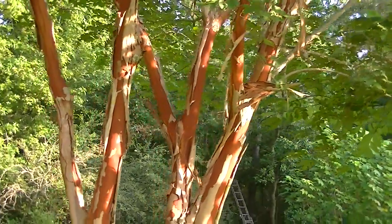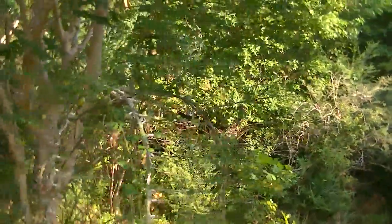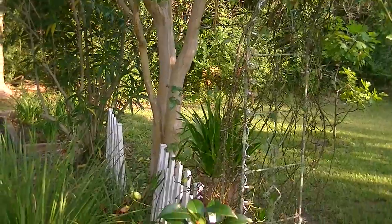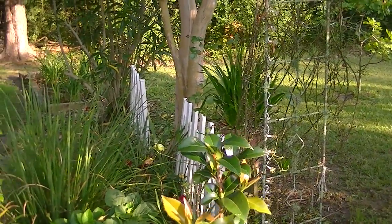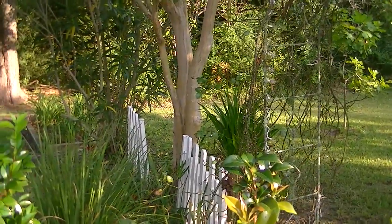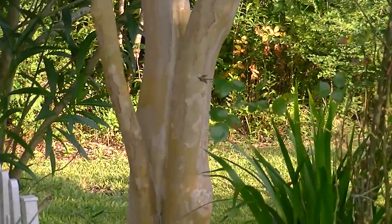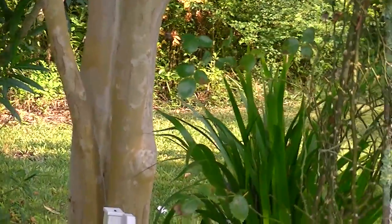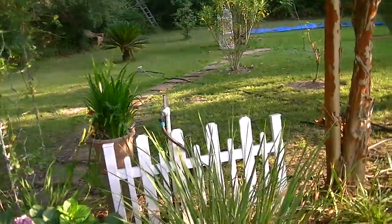Now we have some other crepe myrtles. Like this one over here is a more pink color and it's not blooming at all right now. But its trunk is just not as pretty at all — it's pretty, you know, it's just a trunk. It has a little bit of flaking but the coloring is just not there. It's not that beautiful red-brown color.